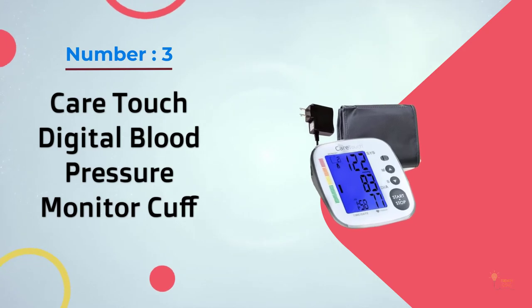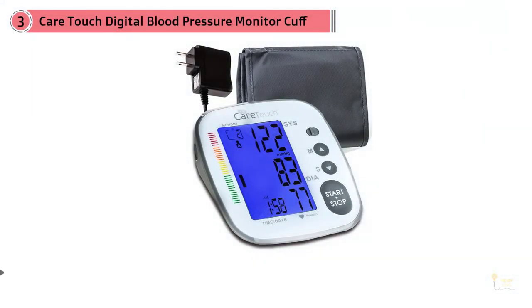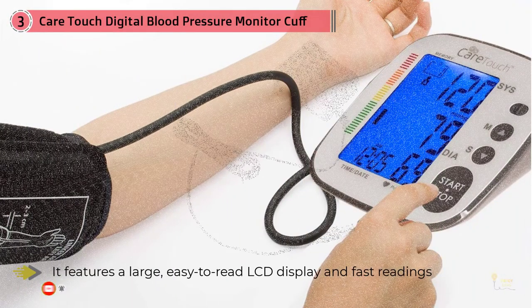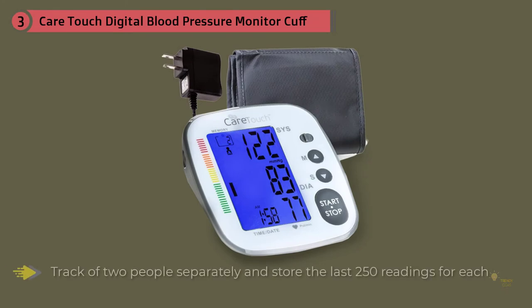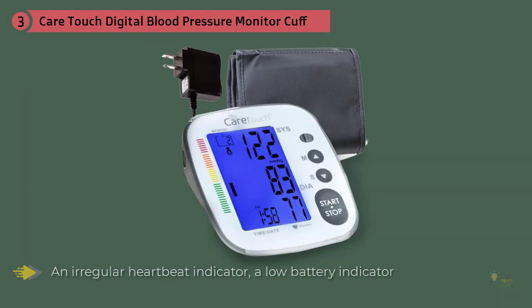Number three: the CareTouch digital blood pressure monitor cuff. This digital monitor from CareTouch is an excellent value at a lower price tag. It features a large, easy-to-read LCD display and fast readings with results in less than a minute. This FDA-approved monitor can keep track of two people separately and store the last 250 readings for each. Other useful features include an irregular heartbeat indicator, a low battery indicator, and a one-year product guarantee. It comes with four AAA batteries as well as an AC adapter.